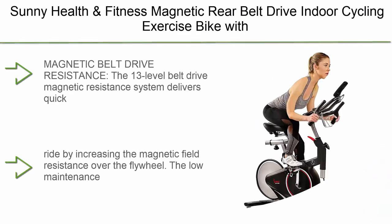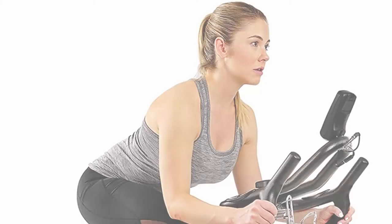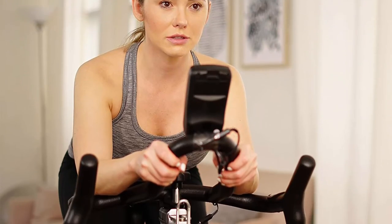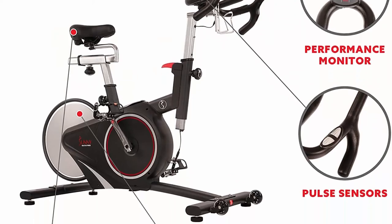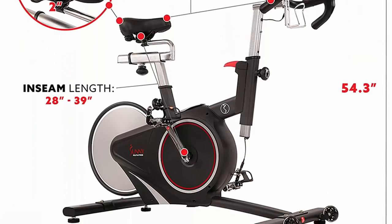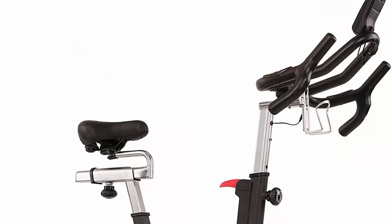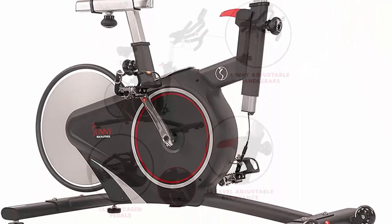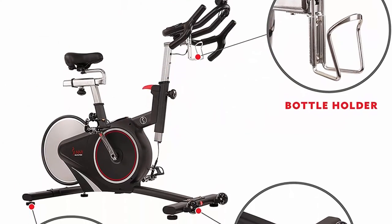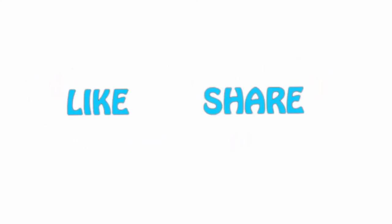Top 1: Sunny Health and Fitness Magnetic Rear Belt Drive Indoor Cycling Exercise Bike with RPM cadence sensor. The 13-level belt drive magnetic resistance system delivers quick and reliable resistance changes. The magnetic resistance system provides a smooth responsive ride by increasing the magnetic field resistance over the flywheel. The low-maintenance belt drive system results in a virtually silent and stable exercise bike experience. The robust multifunctional digital display records speed, average speed, max speed, cadence/RPM, average cadence, max cadence, distance, calories, pace, and time. If you like this video, please hit the like button below, share with your friends, and be sure to subscribe.